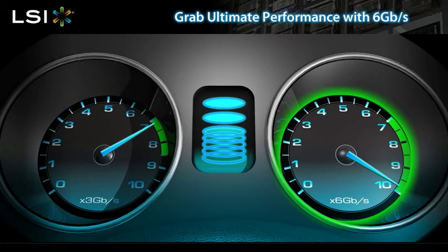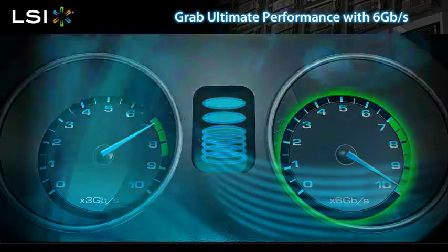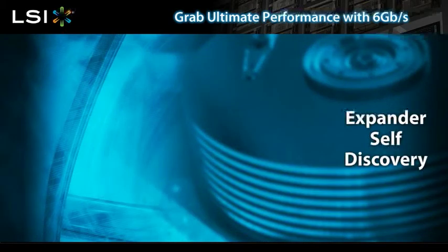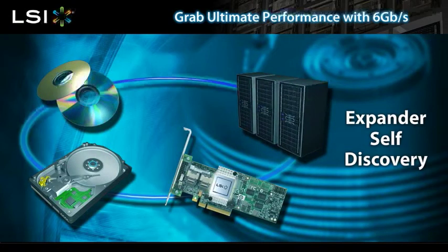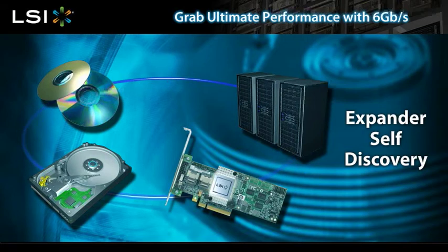Expander self-discovery will make a 6 gigabit per second ecosystem easier to deploy. End-to-end 6 gigabit per second systems will power up more quickly and support larger topologies and hard disk drive counts than ever before.